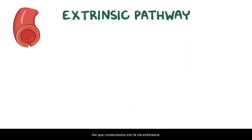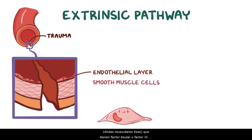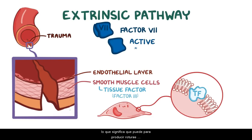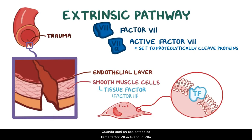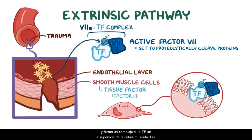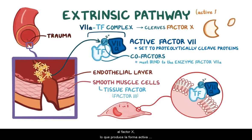So let's start with the extrinsic pathway. It starts when trauma damages the blood vessel and exposes the cells under the endothelial layer, something like smooth muscle cells, which have tissue factor or factor 3 in their membrane. Now, it turns out that there's an enzyme called factor VII floating around in the blood, and some of it is active, meaning that it's already set to proteolytically cleave other proteins. When it's in that state, it's called active factor VII, or VIIa — A meaning active. Factor VIIa binds to tissue factor and a calcium ion, which get released by nearby activated platelets, and it forms a VIIa-TF complex on the surface of the smooth muscle cell. Both the calcium ions and tissue factor are cofactors, meaning that they need to bind to the enzyme factor VIIa to allow it to really get going. This complex then cleaves clotting factor X, yielding the active form called factor Xa.